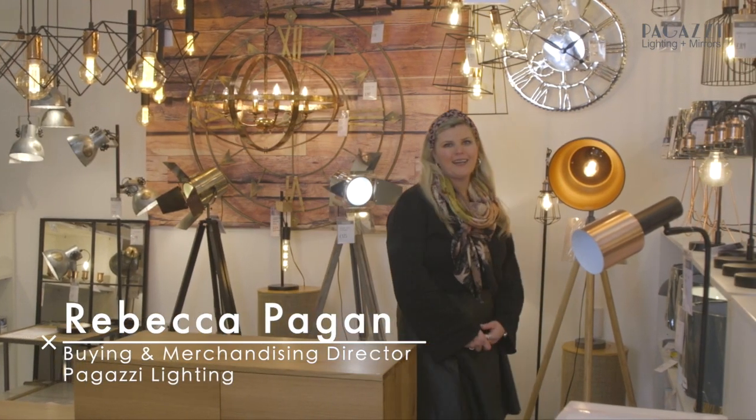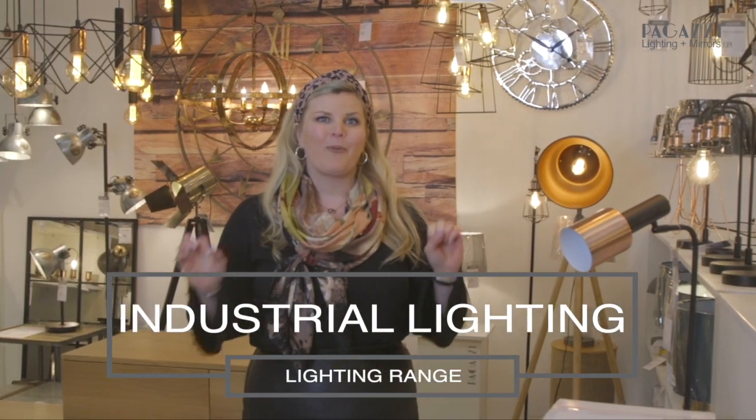Hi everybody, my name is Rebecca and I'm the buying director of Pagazzi Lighting. Today I want to talk to you about one of the hottest trends: industrial lighting.